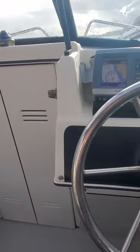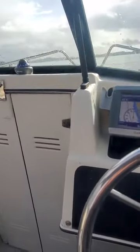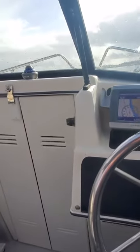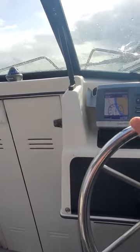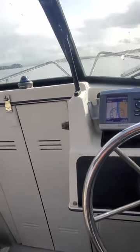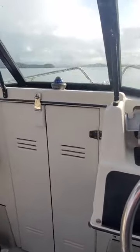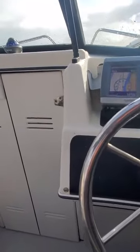You just trim up to make that stop. Real responsive. Right about there — 14 mph at 3,800 RPM. That's a good plane.